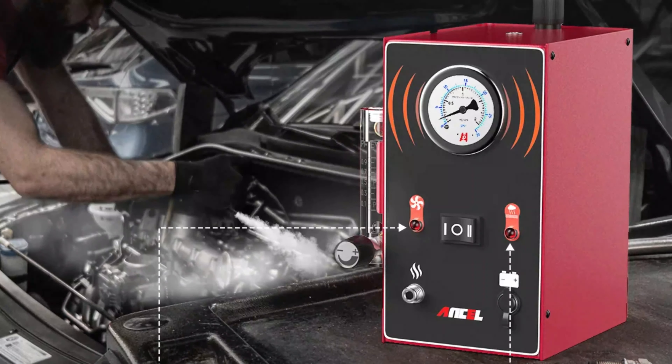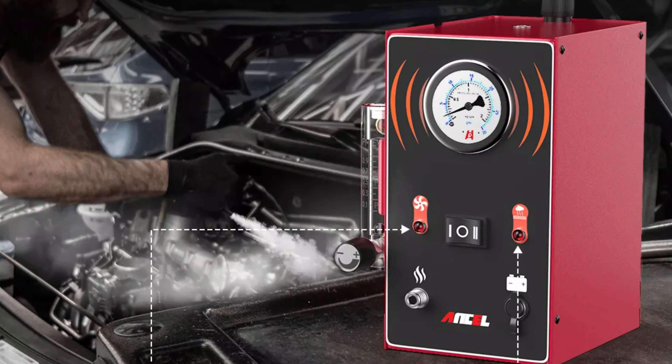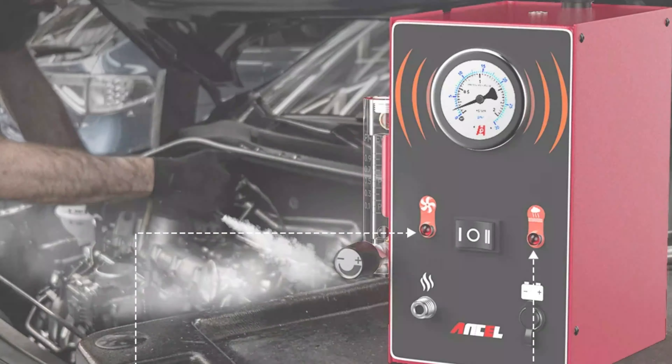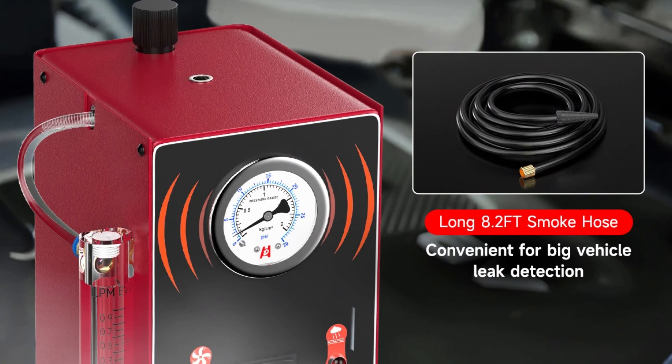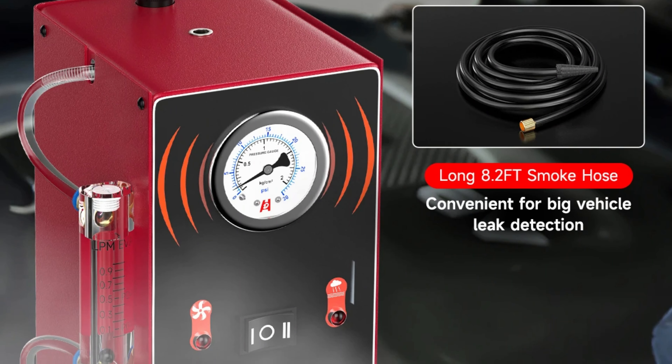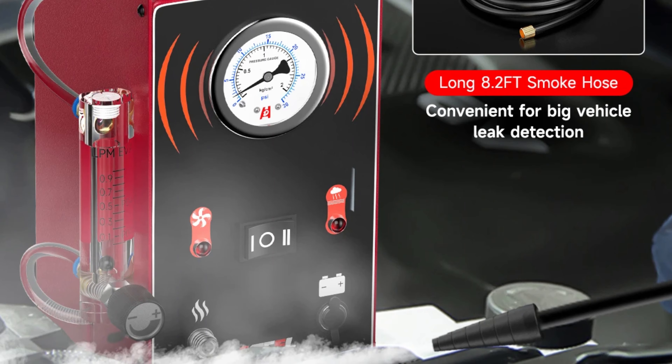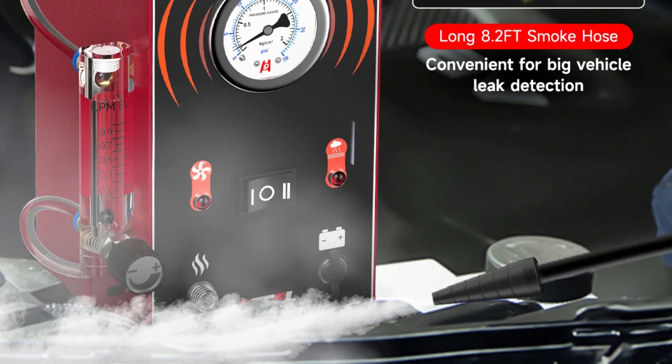The Ancel S300 is built with durability in mind, with a 3-year warranty ensuring its longevity. Its user-friendly design makes it accessible to all skill levels, making it a versatile solution for automotive professionals and enthusiasts. Thanks for watching this video — subscribe to this channel to get the latest product reviews.